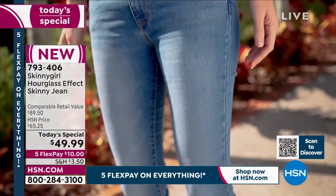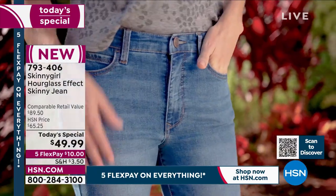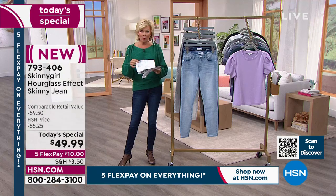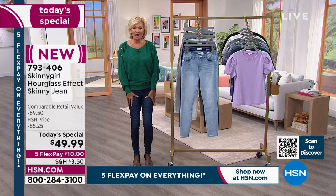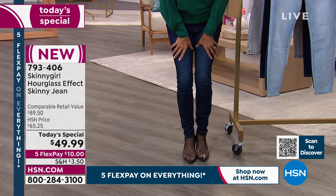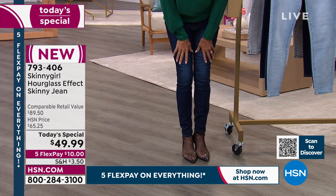Some of the features specifically unique to this jean: that contoured waistband, the back yoke — such a specific detail that gives you such a pretty backside — the higher waistband, which is more realistic for most of us at this age in life, and then the slimmer leg. This leg is here to stay. People thought at the beginning maybe the skinny wouldn't be as big as expected, but it has been popular for a decade or more and it's not going anywhere.